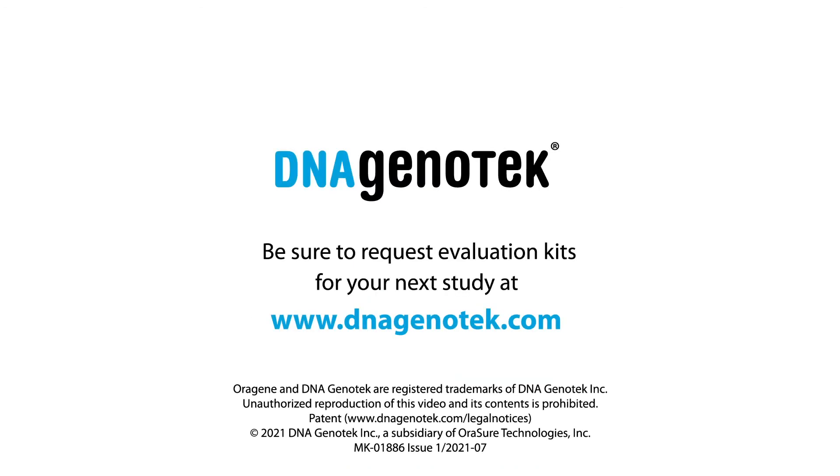Be sure to request evaluation kits for your next study at www.dnagenotech.com.